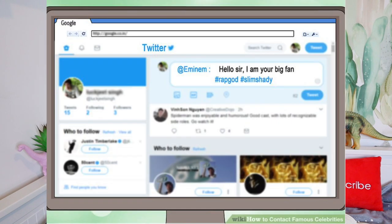So I'm going to do one more WikiHow article — three ways to contact famous celebrities — and we're going to put this to the test to see if this WikiHow really works. The first way to contact a famous celebrity is to use online services. Check out your favourite celebrity's Twitter, make a Twitter account and follow them. Tweet them directly using the @ symbol followed by their account name. The example here is a tweet to Eminem saying: 'Hello sir, I am your big fan. Hashtag rap god. Hashtag slim shady.'